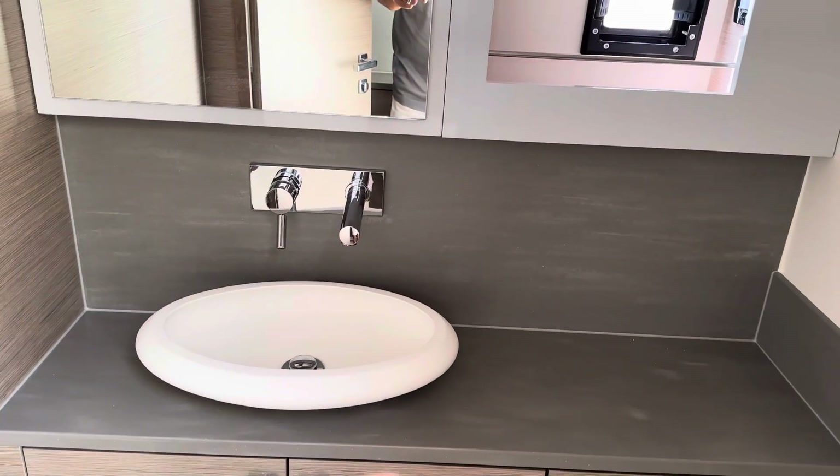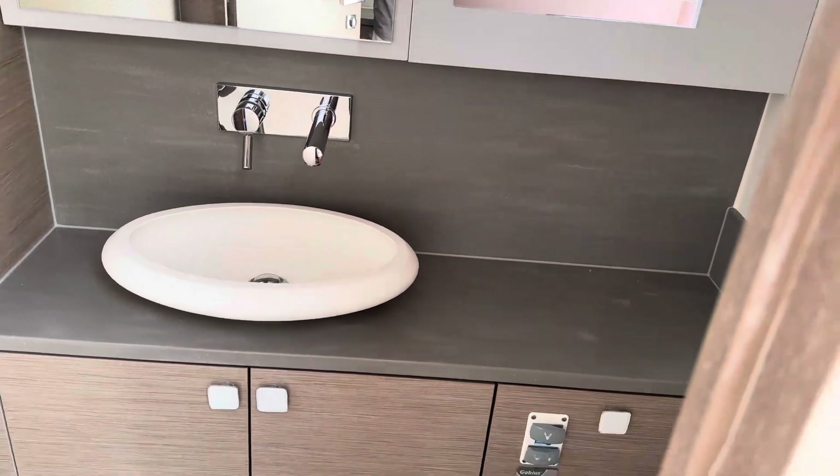It's a wet head, and the shower fitting comes out — and there's your drain.